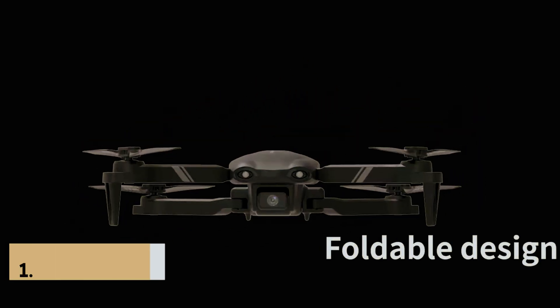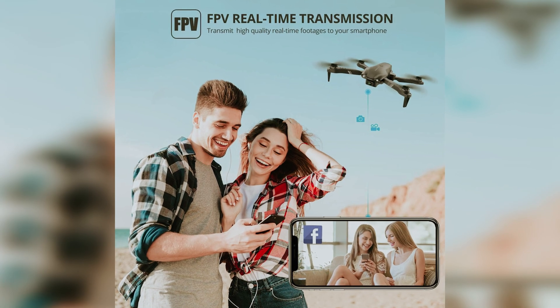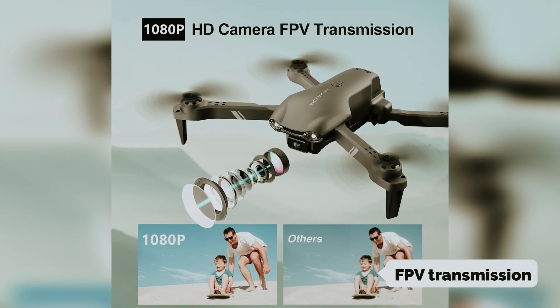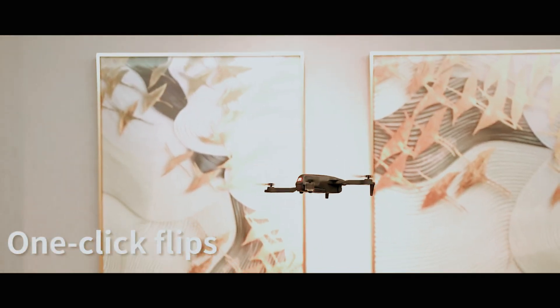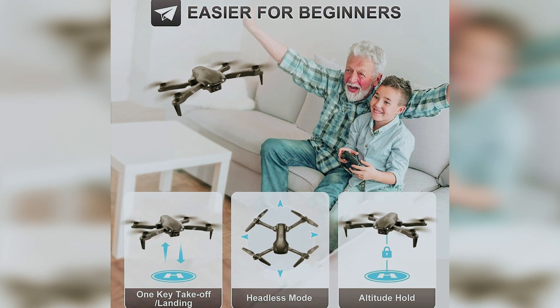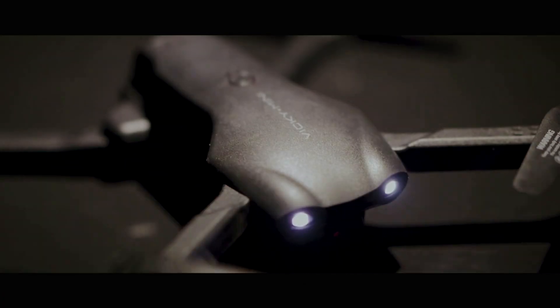And finally, the number one on our list is the Drone I B13. Meet the Drone I B13 — your new flying friend. With its 1080p HD Wi-Fi camera, you're capturing clear and stunning aerial visuals in no time. Equipped with FPV transmission, it lets you view live videos straight on your phone via a specialized app. Flying the B13 feels almost too easy with its one-key takeoff and landing function, safe enough for kids with a parent in control.